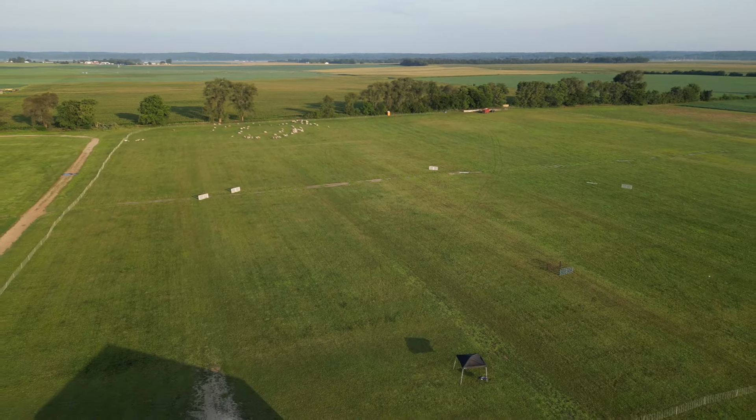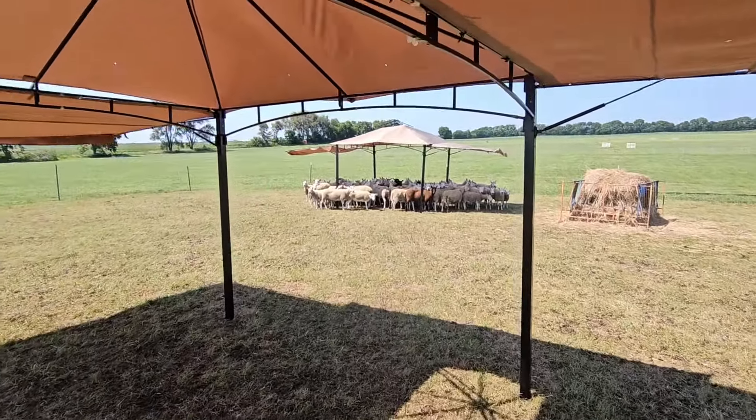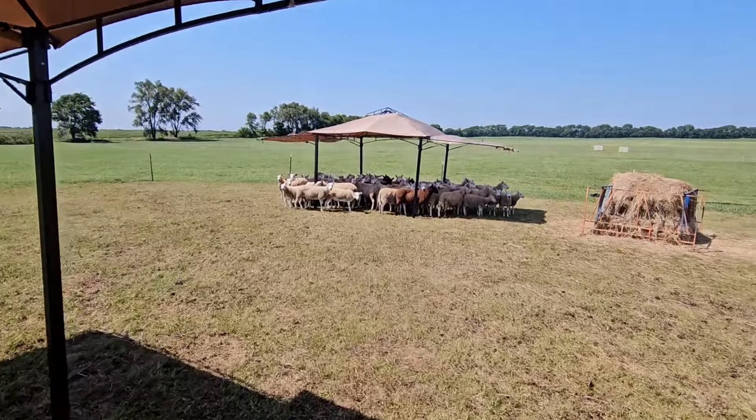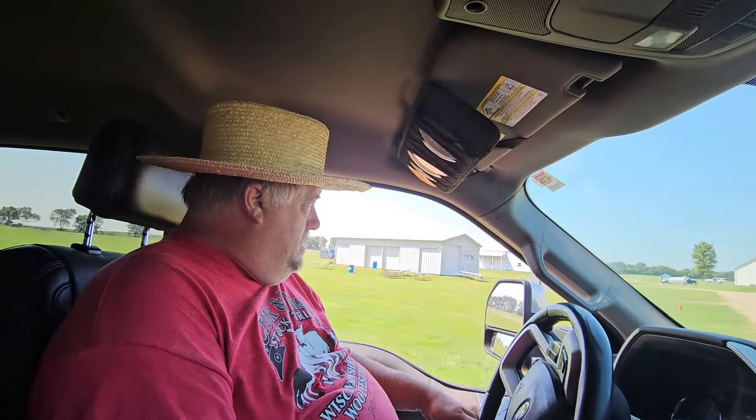And what about the heat and all? Did the sheep still run okay in the heat? They did fine. We had shade for them both ends of the field, so they were only out of the field for six to eight minutes at a time. And what about the dogs? It's fairly hot here - how did they manage with it? We have water tanks on the field and water tanks at the exhaust so they can cool off.